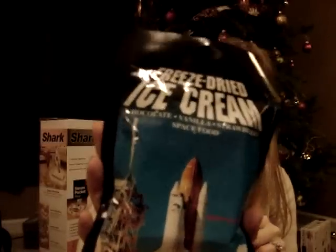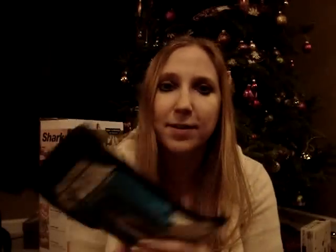I got so much candy, junk food, and cookies that I am going to gain so much weight before winter is over. I'm not going to show all of that, just the more interesting things. My boyfriend got me freeze-dried astronaut ice cream, which is so awesome. I used to get this stuff when I was younger at science museums. We'll see years later if I just thought it was cool because I was a kid.